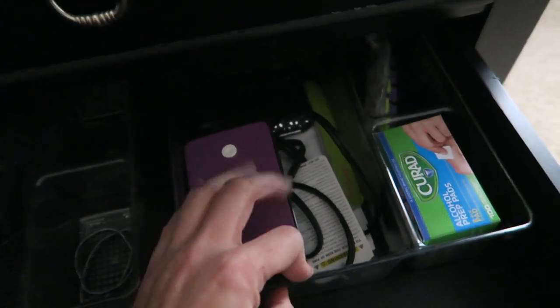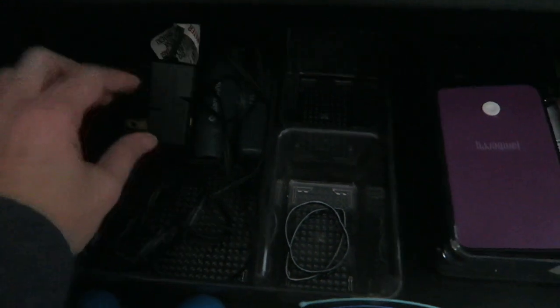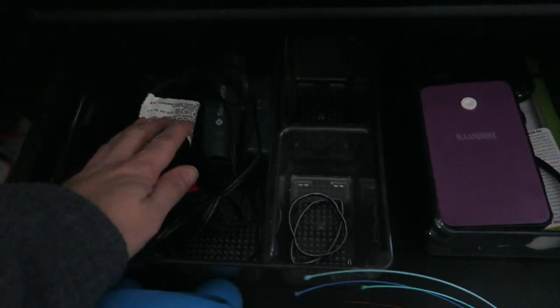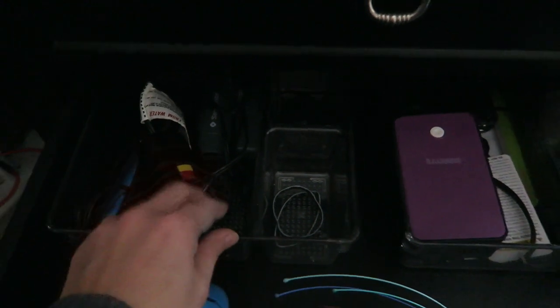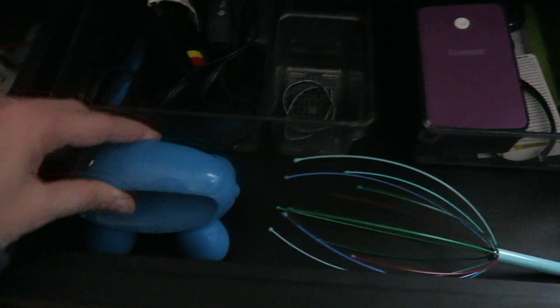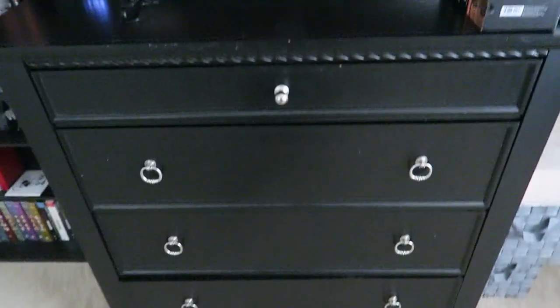In the last nightstand drawer I have two trays - one with nail stuff in it, and one with a small travel-size hair dryer and curling iron. I have a regular size hair dryer in the guest bathroom but I don't dry my hair that often so I just have this small one in case I want to. I also have two massagers in here. That is it for the nightstand.